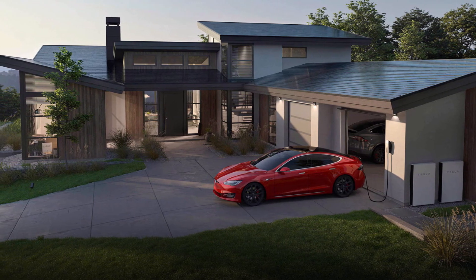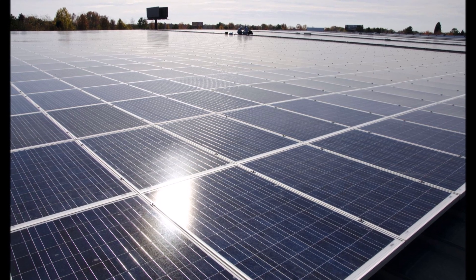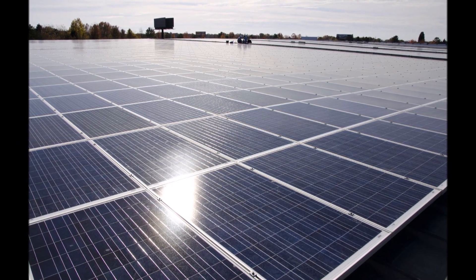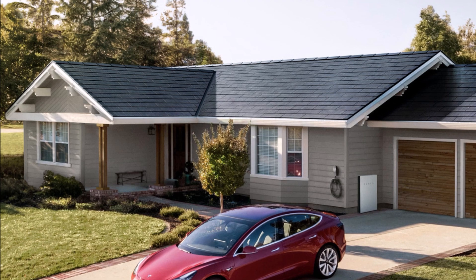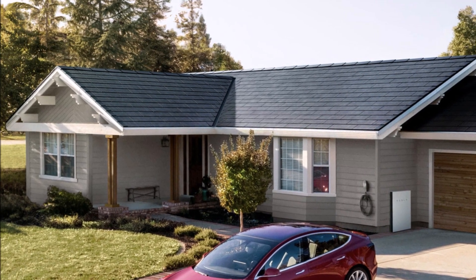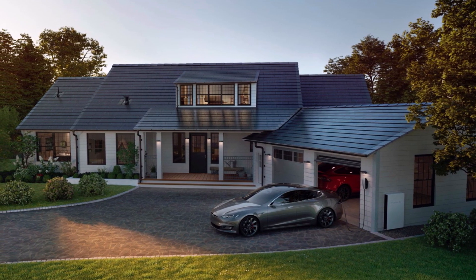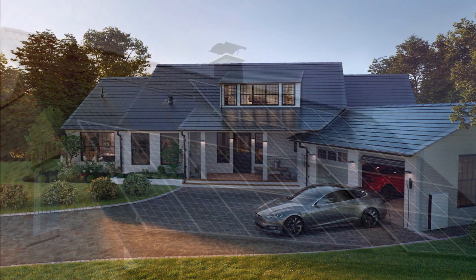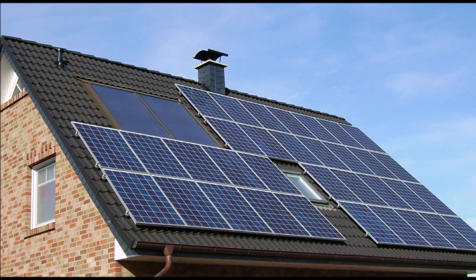Energy storage deployments in Q2 were still only one percent higher than the same period last year, illustrating that Tesla still has a way to go before hitting numbers reached in Q3 and Q4 of 2019. Meanwhile, Tesla's solar deployments shrank — Tesla installed 27 megawatts of solar in Q2, down 23 percent from the previous quarter and off 7 percent from the same period last year. Some of the slippage is likely due to the economic downturn and shelter-in-place orders in the United States.